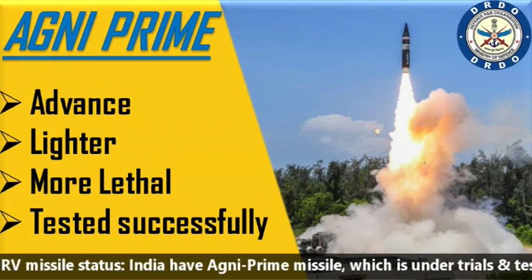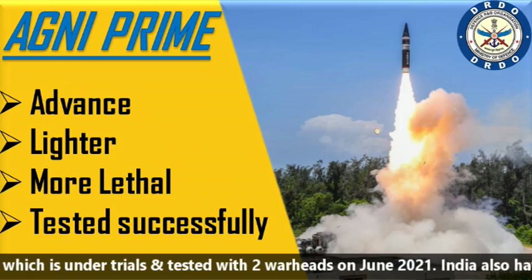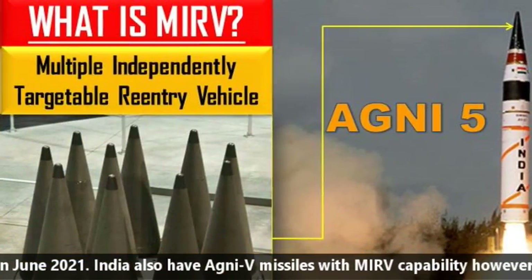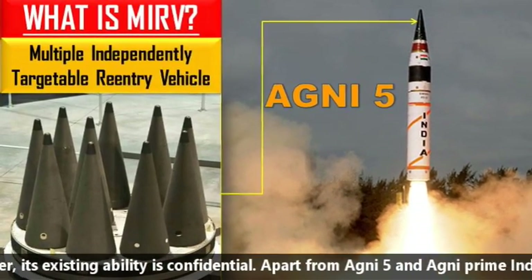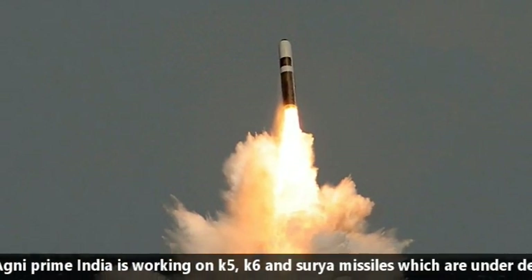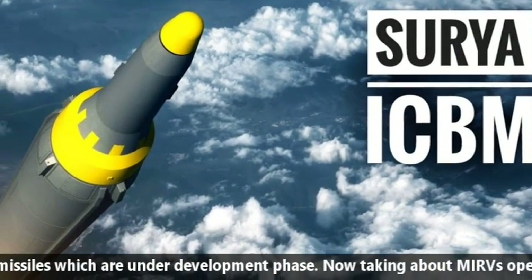Talking about India's MIRV status: India has the Agni Prime missile, which is under trial and was tested with two warheads in June 2021. India also has Agni 5 missiles with MIRV capabilities, though its existing configuration is confidential. Apart from Agni 5 and Agni Prime, India is working on K5, K6, and Surya missiles, which are in the development phase.